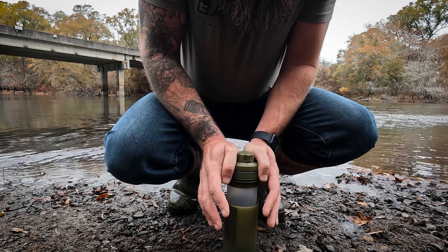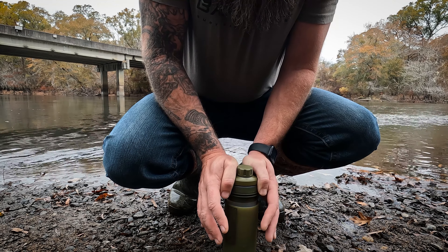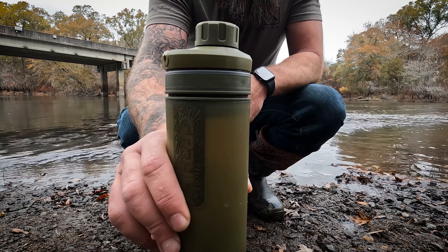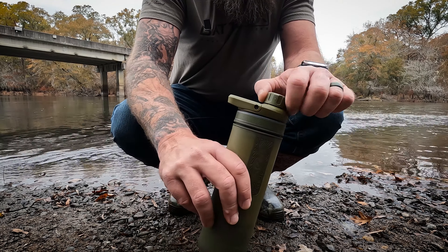I got a product I want to show you guys. It's a new product, but it's not a new brand. This brand's been in the game for a while, but I think this product is the perfect water purification filtration system out there. I think it's freaking awesome.